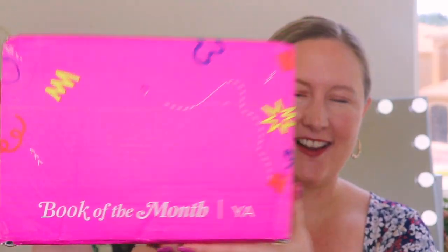Hi everyone, how are you doing? I hope you're having an amazing day. So today we're opening up a brand new subscription to our channel and it is called Book of the Month YA, and this is what the packaging looks like. I love how bright pink and fun it is. Since this is new to our channel, I pulled up their website so we can get a little bit more information because it is new to me and it may be new to you as well.